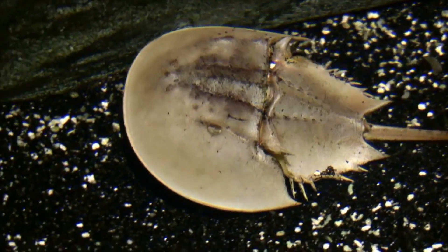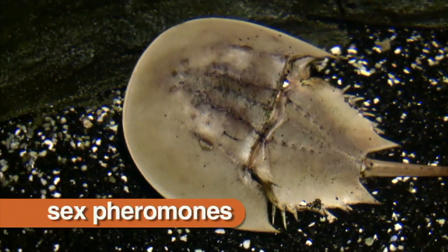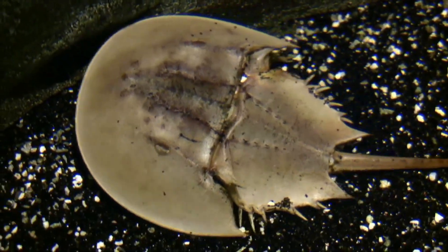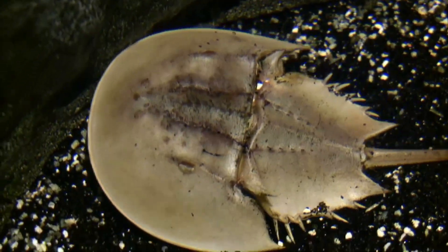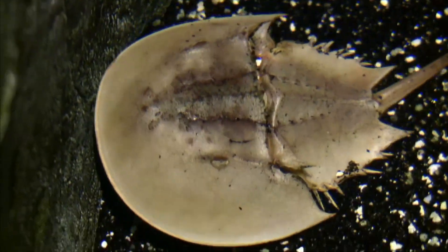Some species, like horseshoe crabs, release pheromones to mate. When the females come to shore to lay their eggs, the released pheromones attract male horseshoe crabs.